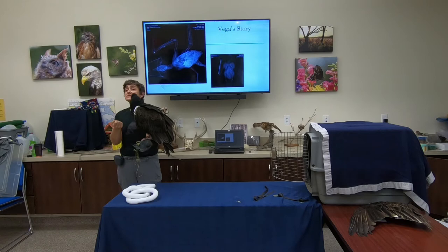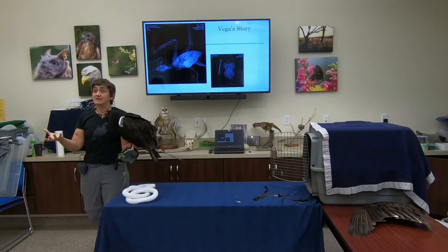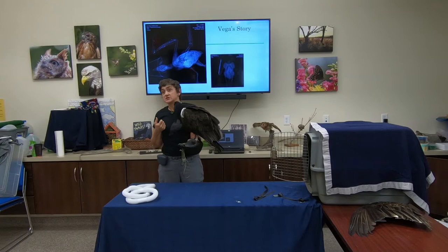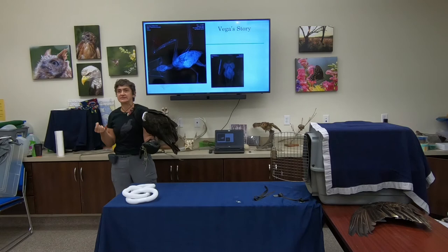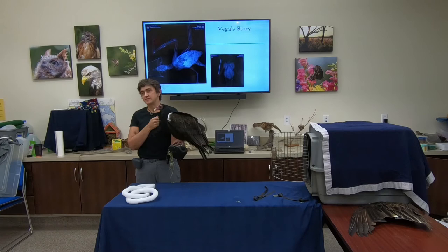Most vultures have relatively bald heads. Vega is only about two to two and a half years old, so she still has a lot of baby fluff — as she gets older much of that will go and she'll have a much balder head. That hairless head gives them an advantage: if they're sticking their head into a rotting carcass, they're not getting blood and gore stuck to their feathers as a point of contamination. Most amazingly, their stomach acid is incredibly acidic, allowing them to digest things like rabies, cholera, and botulism — those bacteria are actually destroyed in their GI tract.